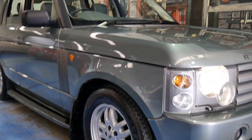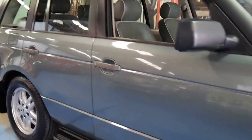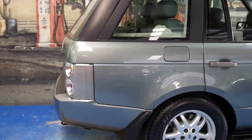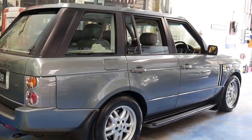We haven't had a Range Rover from this era for a while. This is a 2004 Range Rover HSE and it's got the 3 litre turbo diesel engine built by BMW.